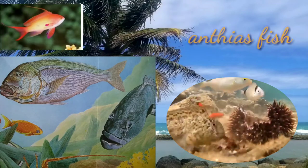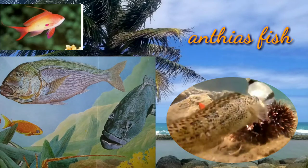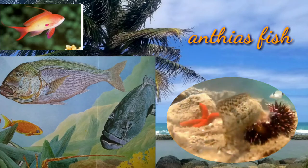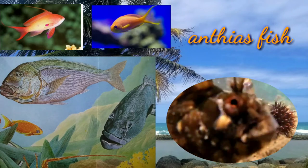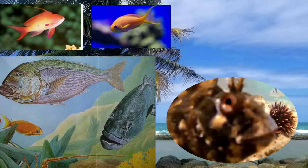Anthias fish can be recognized by their brilliant colors and elongated bodies. Anthias are found throughout the world and exclusively inhabit coral reefs. Most anthias reach a size of about 4 inches in an aquarium, and the largest reach an adult size of over 8 inches in the wild.